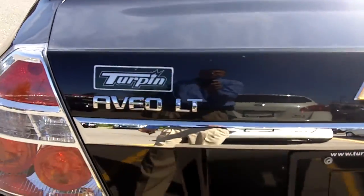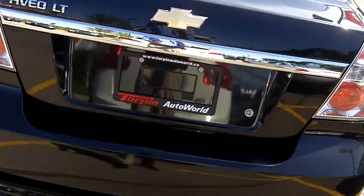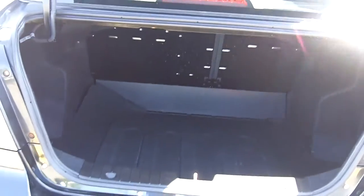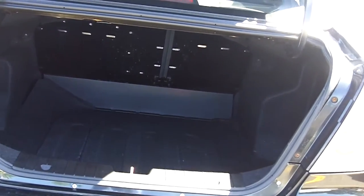This is the Chevy Aveo LT model. Let's get the trunk. Got the remote key on this, which is nice. Decent size opening — again, for a subcompact, there's lots of room in there.